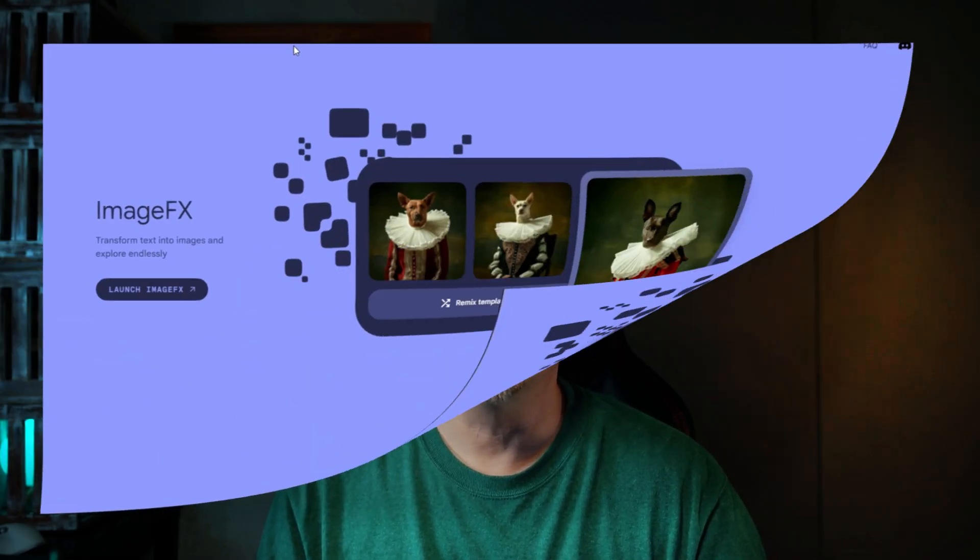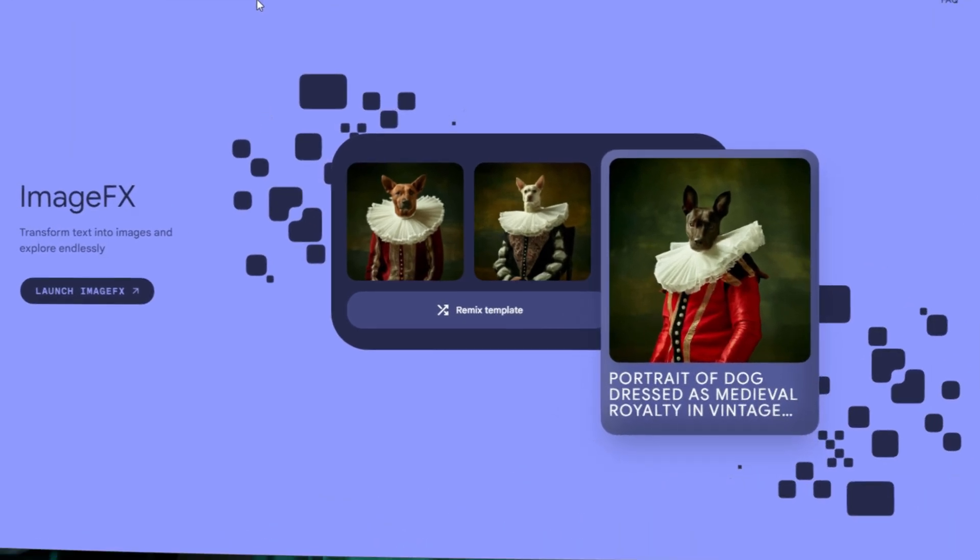That's what that meant. I'm in here playing with ImageFX in the Google AI Test Kitchen. I'm creating some images and I just used a random prompt from Google and it didn't make any sense to me until the images popped up, and then I'm like, oh, that's what that was. So I had to stop and turn on the camera and show it to you.